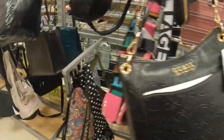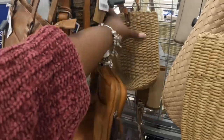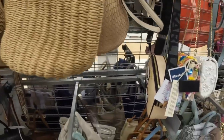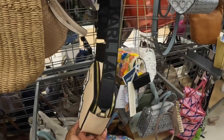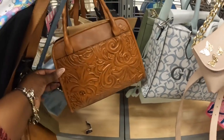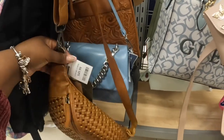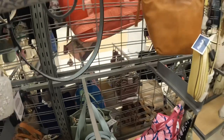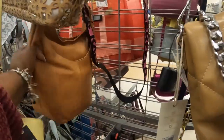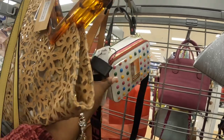They have the Guess in black, that's $40. $60 Wild West, $25, $25. This one is $60. This is usually the Marshall's I come to and they don't really have a lot of purses, but they've been having more purses lately. This is $25 and this one is $50.